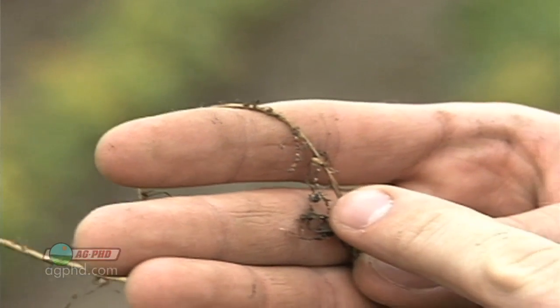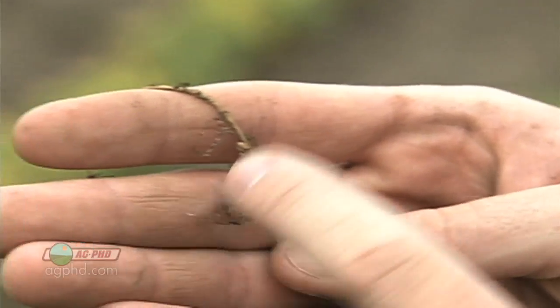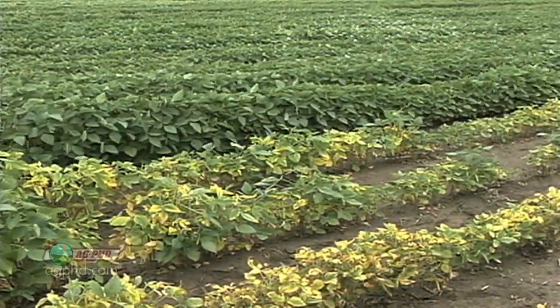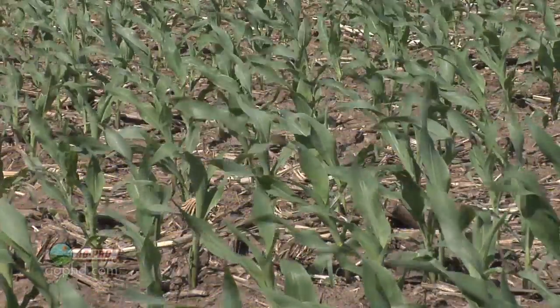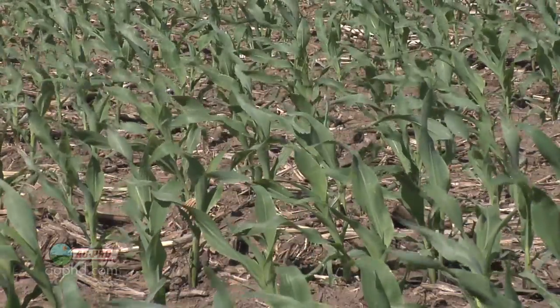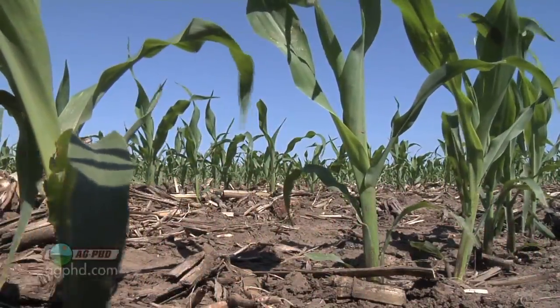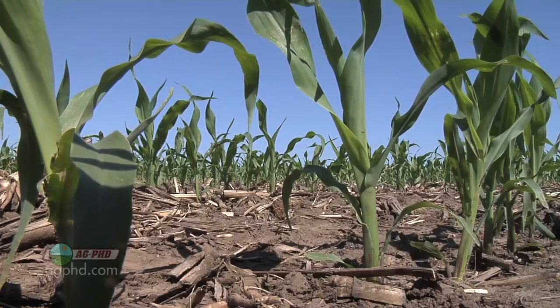Testing has got to be really precise — you've got to get down to grid sampling to really find where those problems are, and test right where the roots are. I'm not really worried about whether you have a ridiculous amount of nematodes or just enough to hurt your crop. What I'm worried about is do you have nematodes or not. A lot of times you can look at your cropping practices — if you're not using insecticide and you're planting corn almost every year, you're gonna have corn nematodes over time.